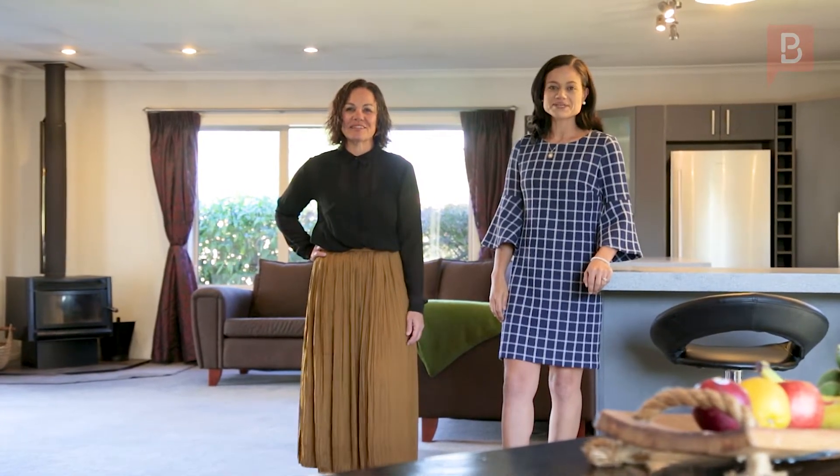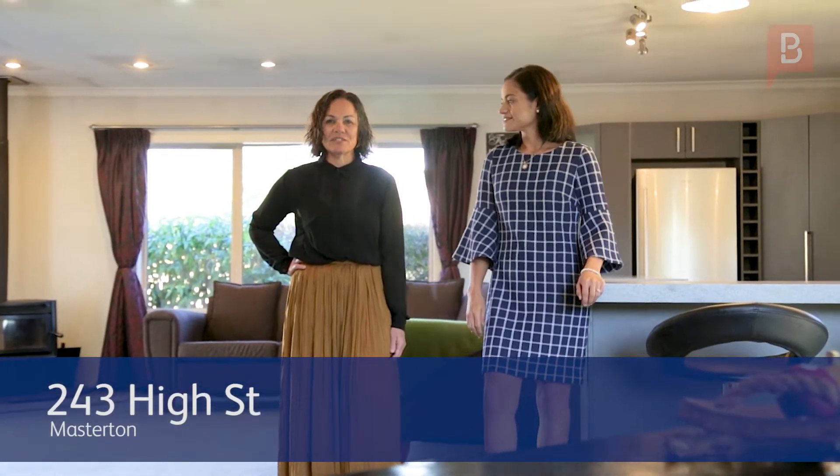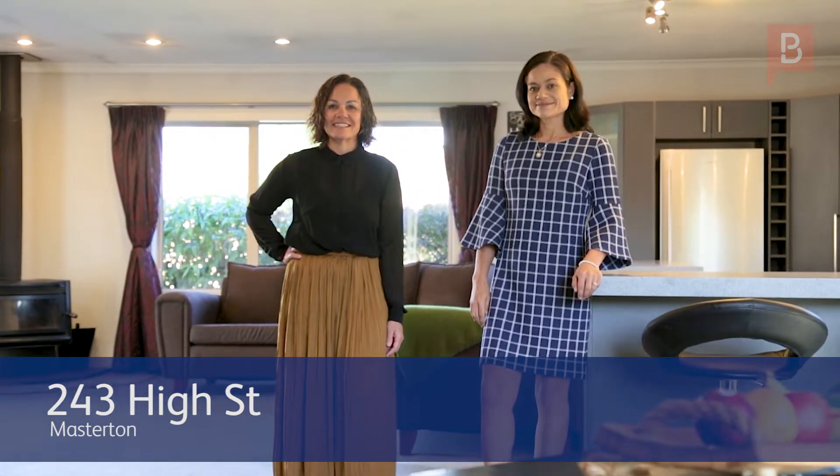Kia ora, I'm Tansy. Kia ora, I'm Deb. And we're from Property Brokers Wairarapa and we are super excited to bring to you our latest listing. With this gem the options are endless. Let us show you everything here on offer at 243 High Street Masterton.